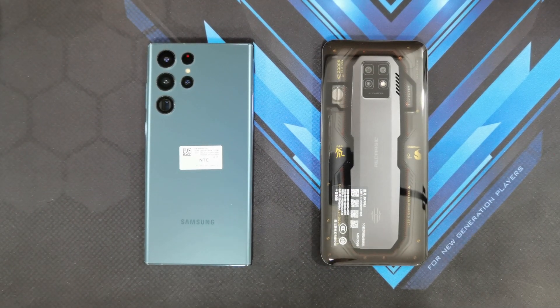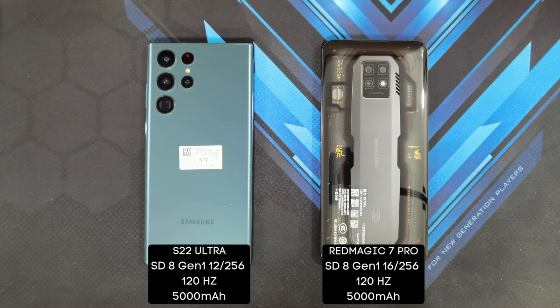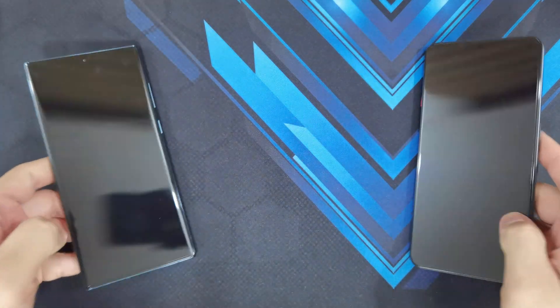In terms of specifications, there isn't much of a difference. The main difference is that the Galaxy S22 Ultra has 12GB of LPDDR5 RAM and 256GB of UFS 3.1 storage, while the Red Magic 7 Pro Chinese version has 16GB of RAM and 256GB of UFS 3.1 storage. More RAM doesn't necessarily mean a higher benchmark score — larger memory simply allows you to keep more applications open in the background. So let's go ahead and run the benchmark on these two phones right now.